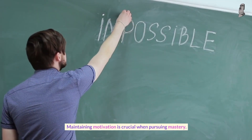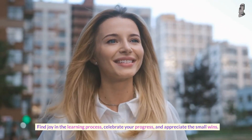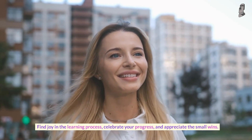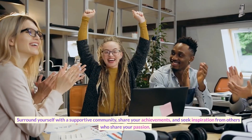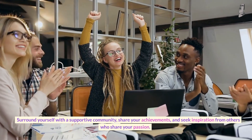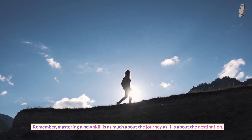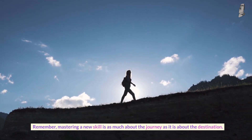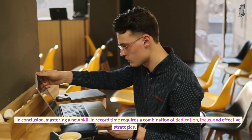Number ten: stay motivated and enjoy the process. Maintaining motivation is crucial when pursuing mastery. Find joy in the learning process, celebrate your progress, and appreciate the small wins. Surround yourself with a supportive community, share your achievements, and seek inspiration from others who share your passion. Remember, mastering a new skill is as much about the journey as it is about the destination.